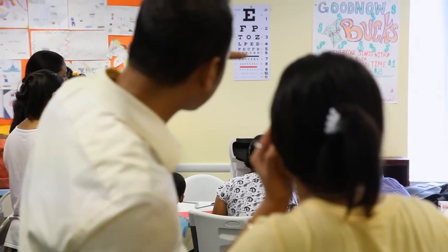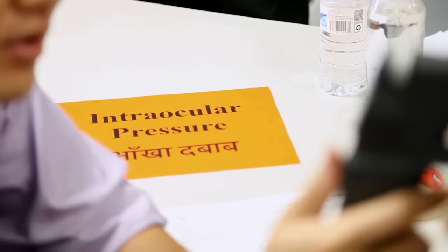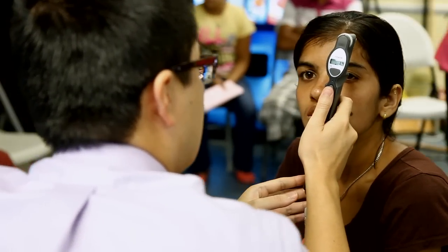The School of Medicine — specifically the medical students — have created a new program in association with several faculty members at the Wilmer Eye Institute, where we're actually going out into the community and conducting vision screenings on community residents. It's a great opportunity for medical students to learn about ophthalmology, but also to give back to the community in which we're living and learning. Medical students will go out in groups of seven to ten, under the direct supervision of a Wilmer faculty member, conducting vision screening tests in churches and community centers in East Baltimore.